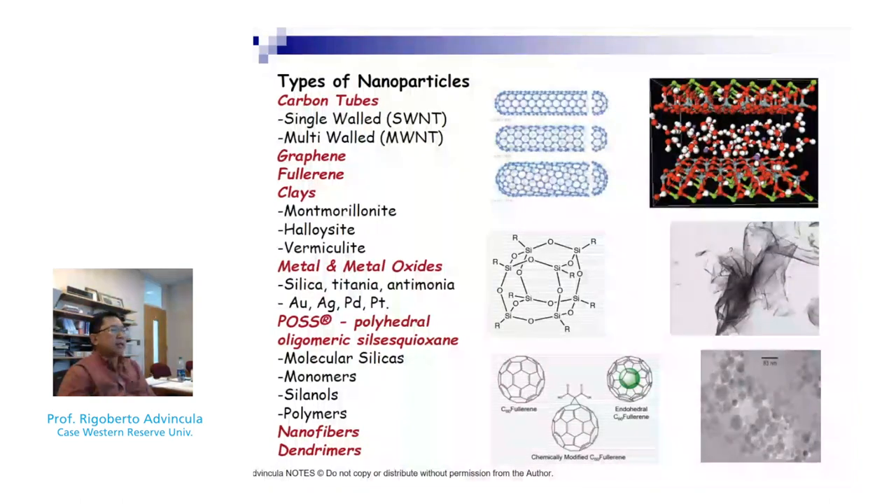Metal oxides based on silica, titania, antimony, and noble metals such as gold and silver are also available. Polyhedral oligomeric silsesquioxane (POSS), although technically an oligomer, can also be classified as a nanoparticle, along with nanofibers. This gives a good list of what is commercially available and has been reported in literature to have interesting properties.